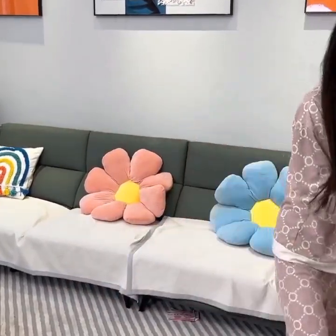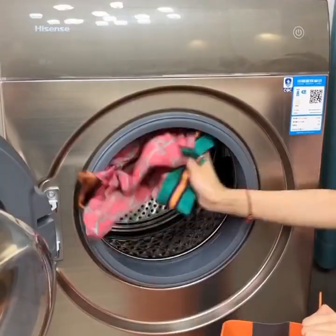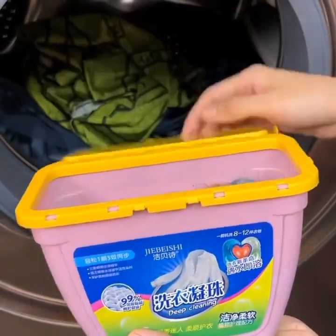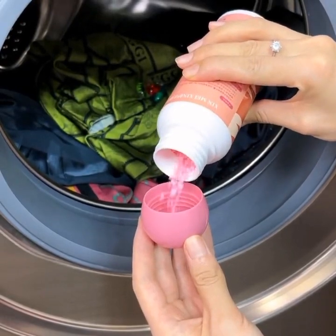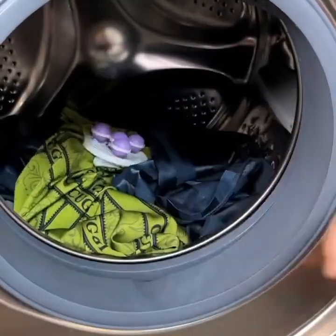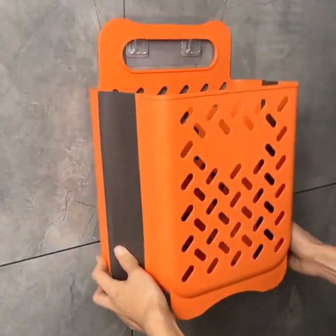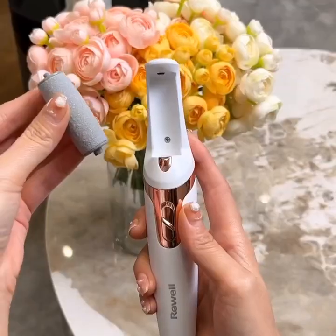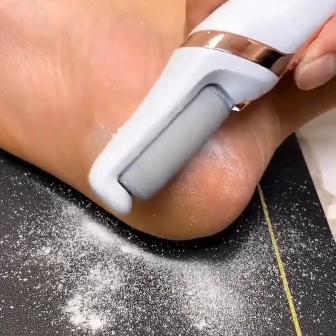Smart air purifiers are also becoming increasingly popular, especially for those who suffer from allergies or respiratory issues. The HEPA filter in the smart air purifier we mentioned earlier can remove up to 99.97% of particles from the air, including dust, pollen, and smoke. This means that you can breathe cleaner air in your home, which can have a positive impact on your health and well-being.